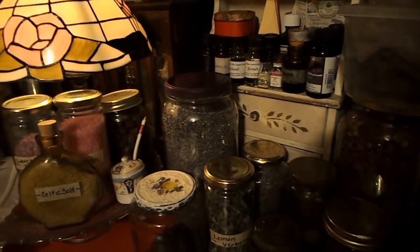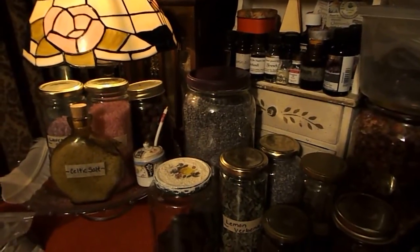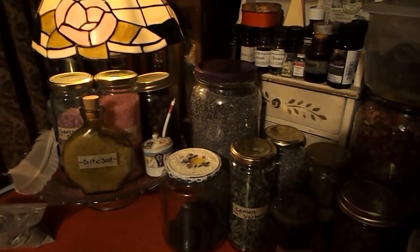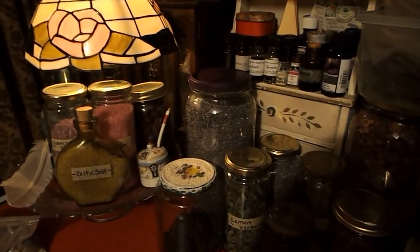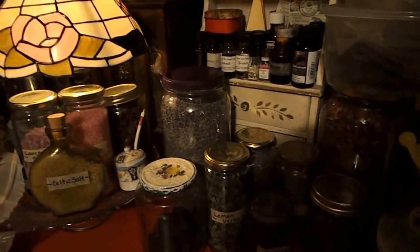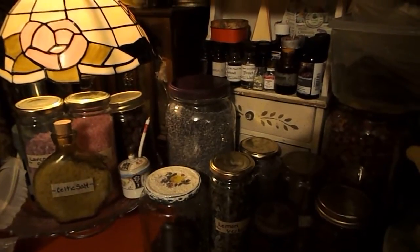Hi everybody! This evening I would like to welcome you to my little herbal apothecary. I'm really proud of this particular area of my kitchen. This is where I do a lot of my work and I am so excited about sharing this with you because I really love the way it looks. It just makes me so happy to work in this section of my kitchen and envelop myself in all these wonderful and lovely gifts from nature.